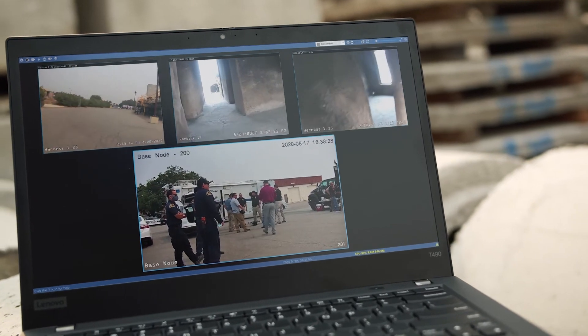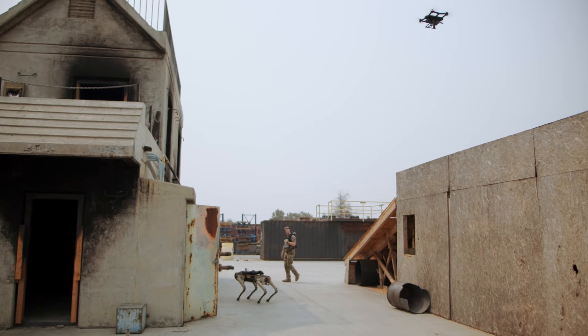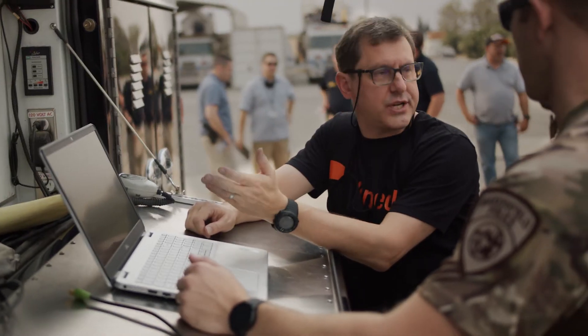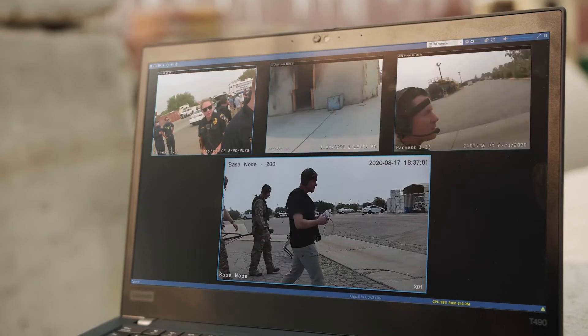We can mount loudspeakers, release mechanisms, sensors for detecting gases and other things. We can mount spotlights as well as any other sensor that you might want to integrate. You have a real-time, high-resolution video feed coming from the drone at all times and from all the other cameras that might be in the network. You can make critical decisions in real time.